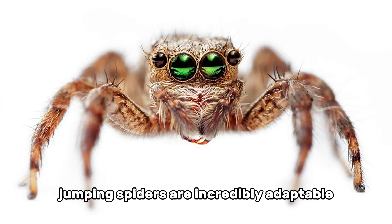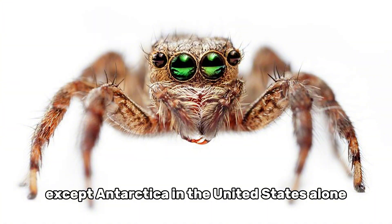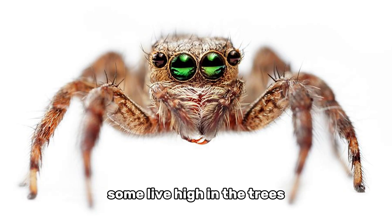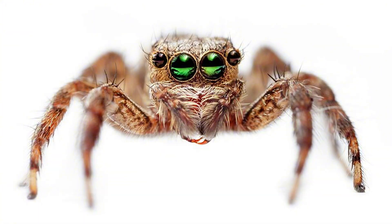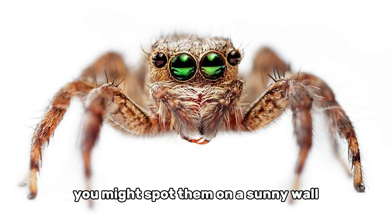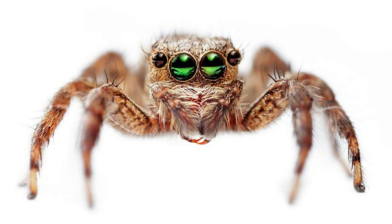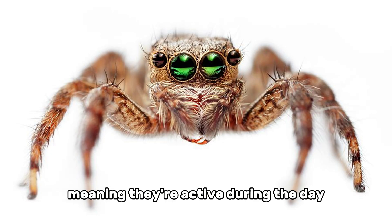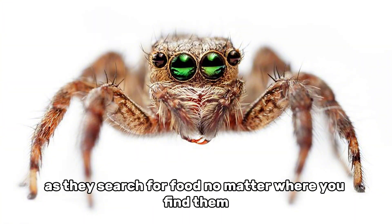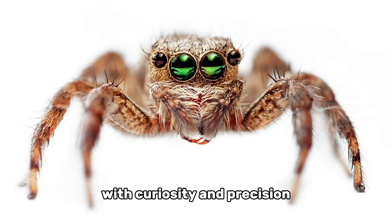Jumping spiders are incredibly adaptable and can be found on almost every continent except Antarctica. In the United States alone, there are over 300 known species, each with its own preferred habitat. Some live high in the trees, blending in with leaves and bark, while others make their homes in gardens, fields, and even urban areas. You might spot them on a sunny wall, a fence post, or perched on a flower. Because they're diurnal — meaning they're active during the day — you're most likely to see them in bright sunlight, hopping from surface to surface as they search for food.